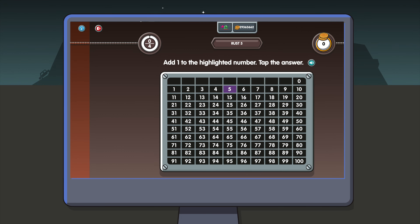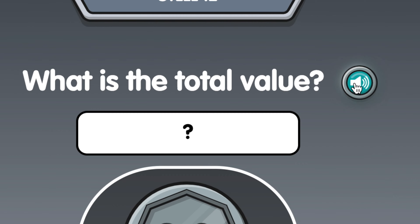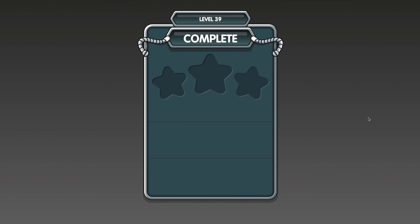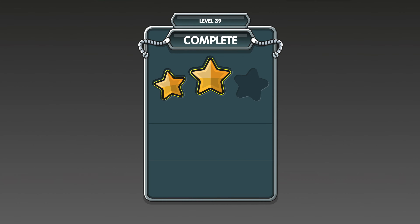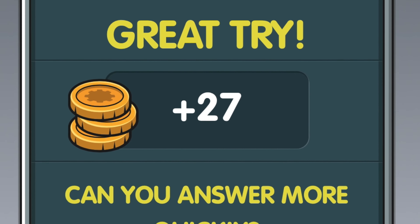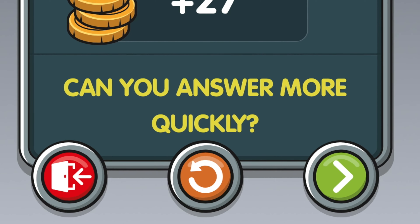However, if they aren't sure, children can press the speaker icon to hear the question read aloud, or press the I button for further instructions. Players need to get two or three stars in a game in order to unlock the next level. If they score 0 or 1 star, then they need to answer the questions correctly slightly faster next time.